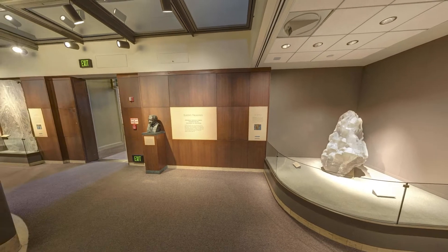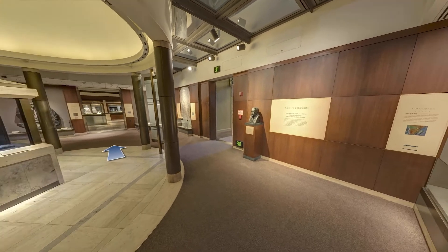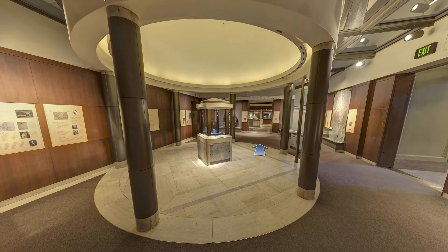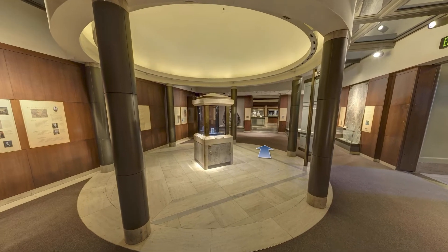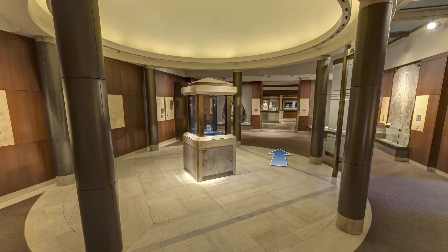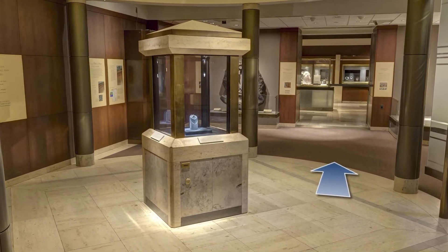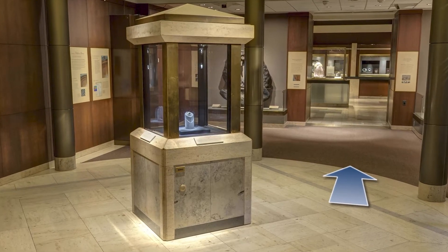We stand here in the Harry Winston Gallery, home of the iconic Hope Diamond and one of the two entrances in the hall. You can explore most of the exhibit areas not covered on this tour by selecting Stops on the Virtual Tours homepage on our website. Blue arrows such as these will take you on your own virtual walk through the exhibit hall.